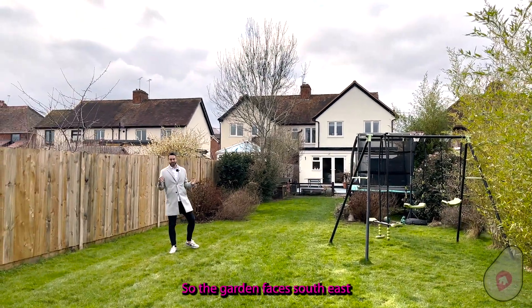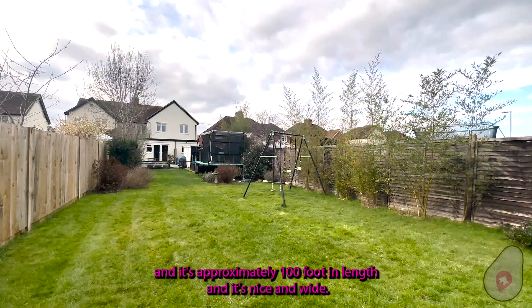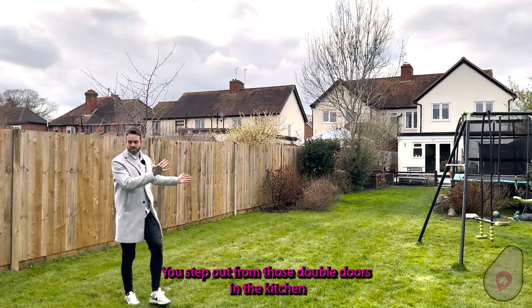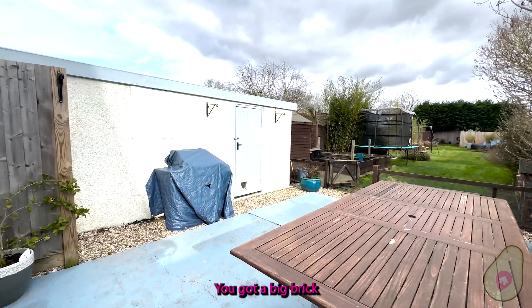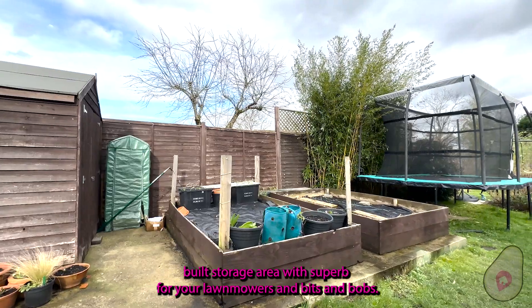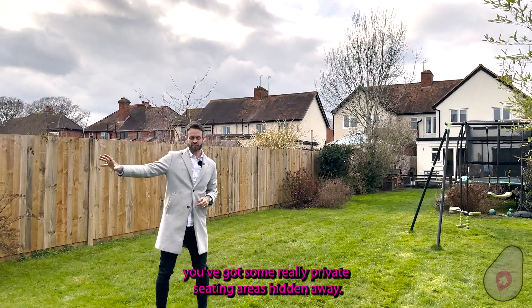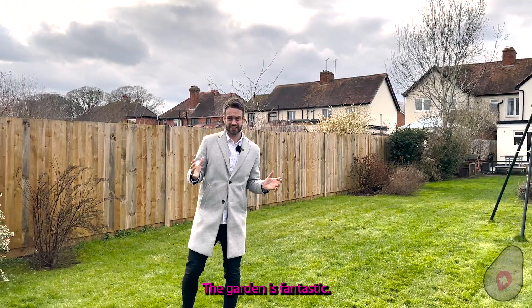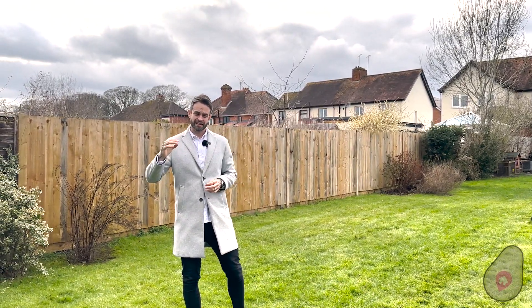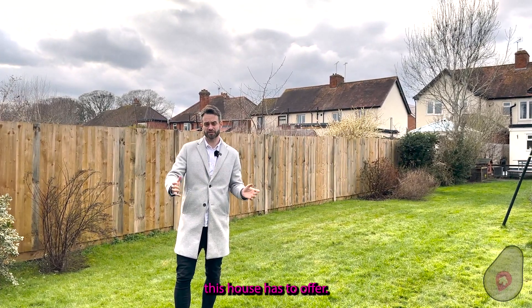The garden faces south east and it's approximately 100 foot in length and nice and wide. You step out from those double doors in the kitchen onto your large patio area where you can entertain all year round. You've got a big brick-built storage area, superb for your lawn mowers and bits and bobs. As the garden carries on down to the bottom you've got some really private seating areas hidden away. This is a main selling point for this home — the garden is fantastic, so if you've got children it's perfect. Get in contact at the details at the end of this video — I cannot wait to meet you here and show you just how much charm this house has to offer.